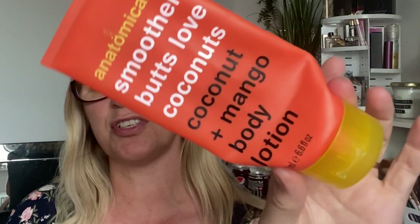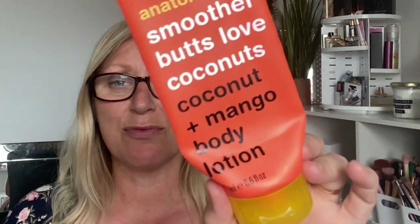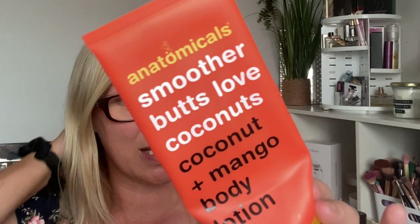We're just not used to this heat here in the UK and last night was just dreadful. So the first product I'm going to chat about is the Anatomicals Smooth Boats Love Coconuts Coconut and Mango Body Lotion. This was in a project and I absolutely loved it. There's a blooming tractor — every time I film, a tractor goes by! It's a really nice product, quite cheap, and I really enjoyed it.